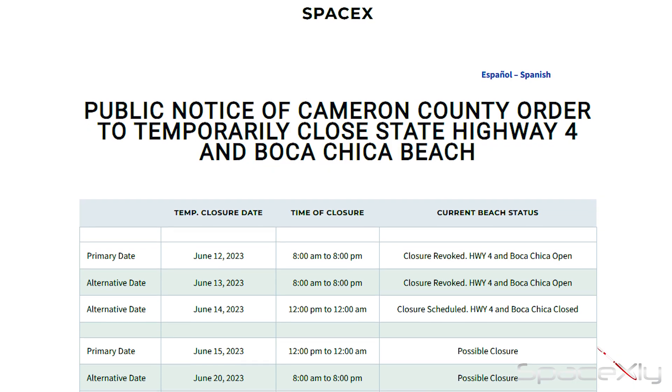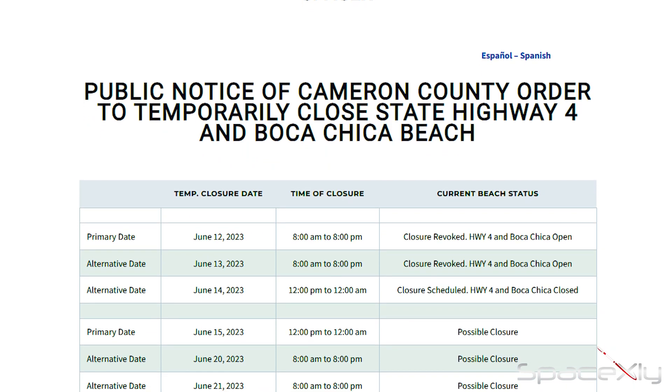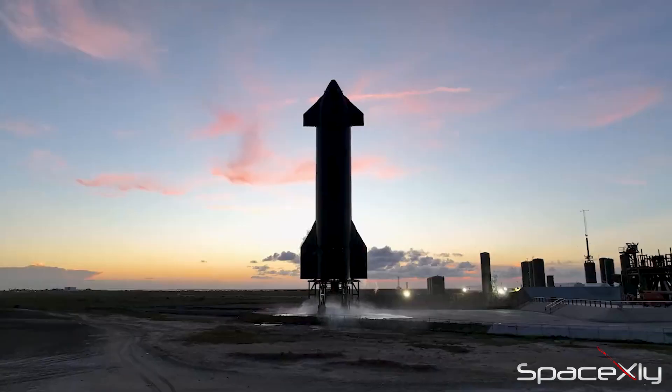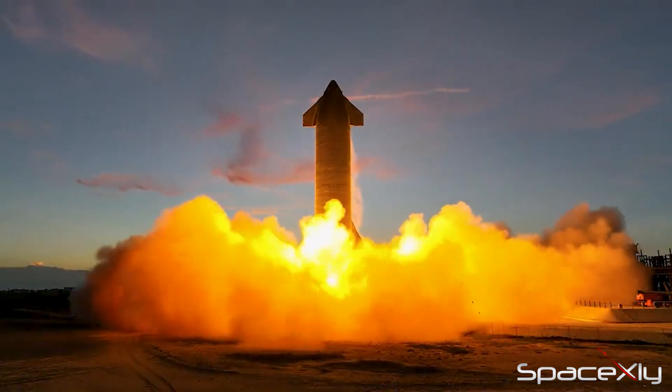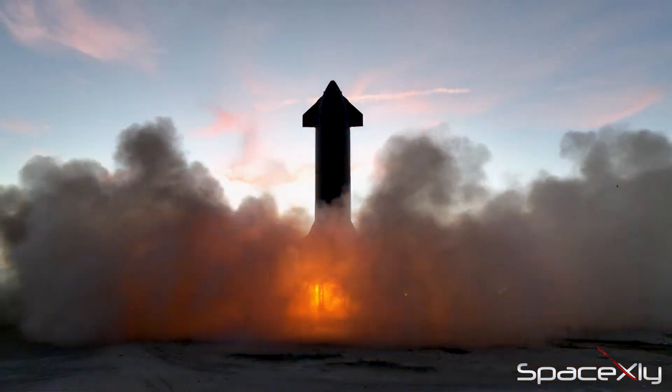As a result, there is a possibility of a road closure scheduled for tomorrow from 12 p.m. until midnight. Should an engine firing test occur, an overpressure notice will be issued to the local residents tonight. Let us keep our hopes high for a successful outcome.